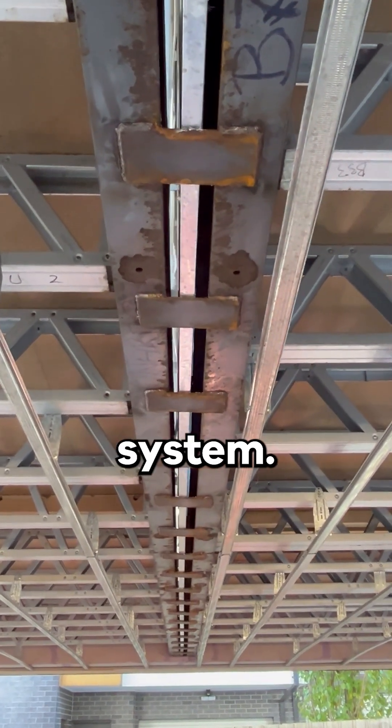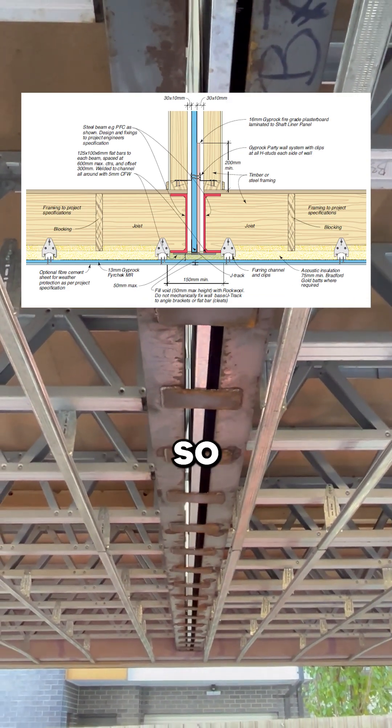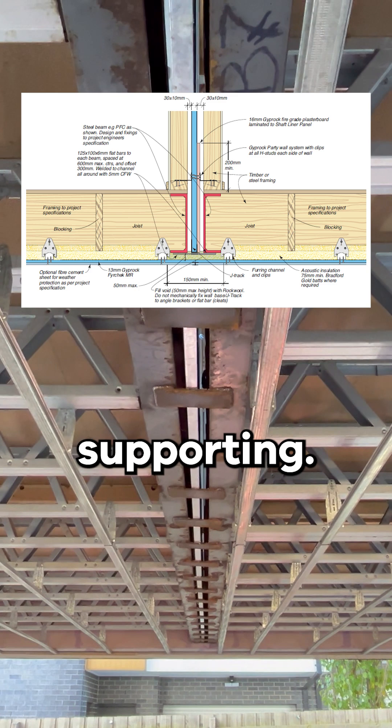The plans here nominate a CSR system, and we can see that their installation guide requires staggered or offset support plates at nominated spacings, so each dwelling is independently supporting that party wall.